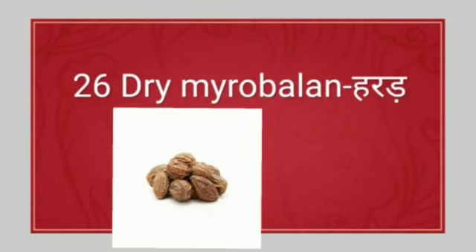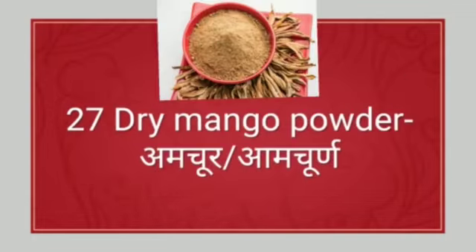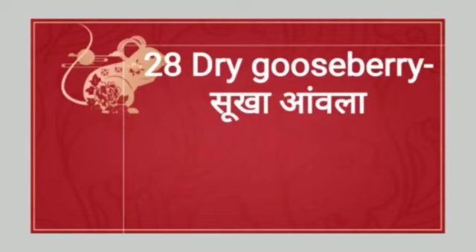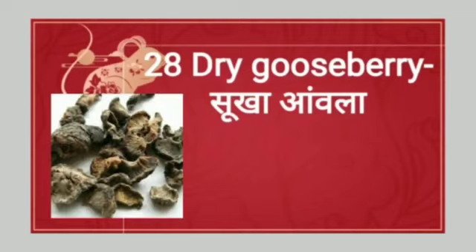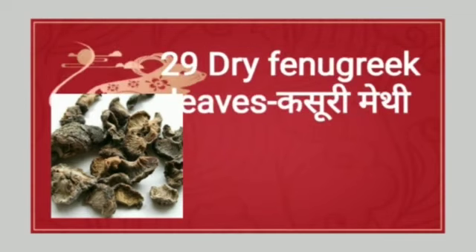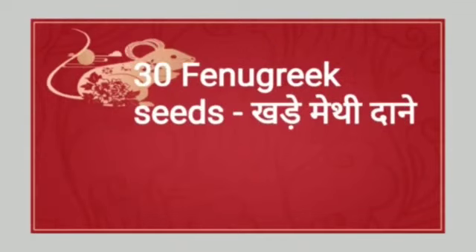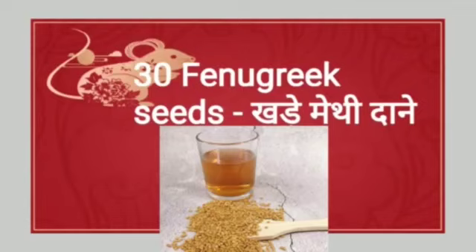Next: dry myrobellum. Dry myrobellum means harad. Next: dry mango powder. Dry mango powder — amchur, or you can also say aamchurna. Next: dry gooseberry. Dry gooseberry means sukha amla. Next: dry fenugreek leaves. Dry fenugreek leaves means kasuri methi. Next: fenugreek seeds. Fenugreek seeds means khade methi dane.